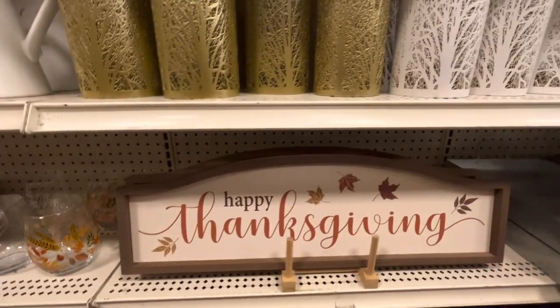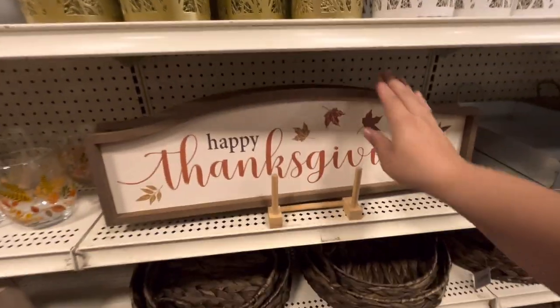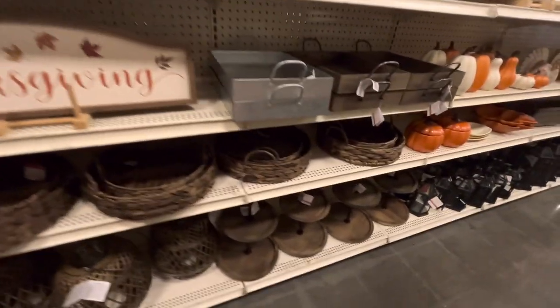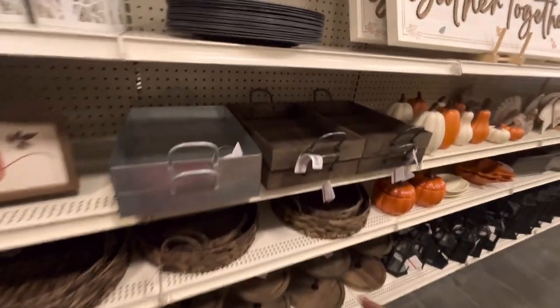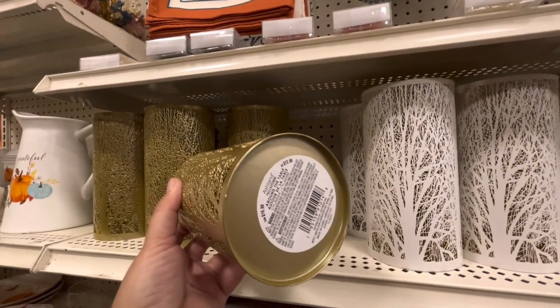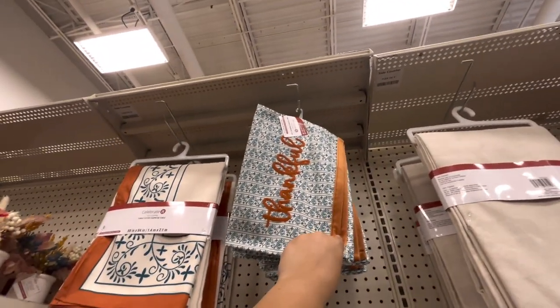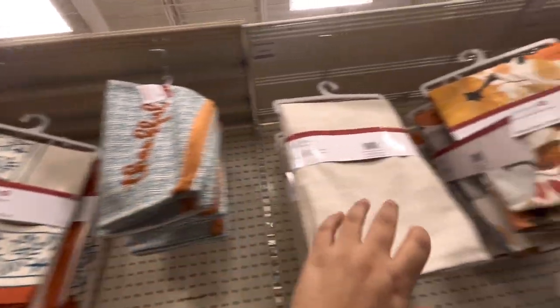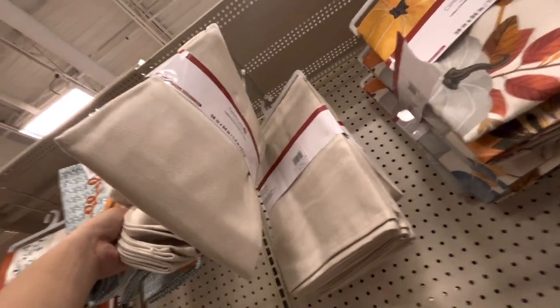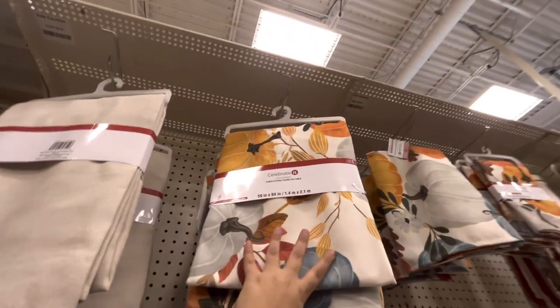There's a cute Happy Thanksgiving sign, though it's dirty - that's expensive. Some baskets, and the tiered tray is $40. More basket trays for $25 each. Candle holders for $13 and $15. The table runner is $25, table cover $35, a plain oatmeal color one for $35.